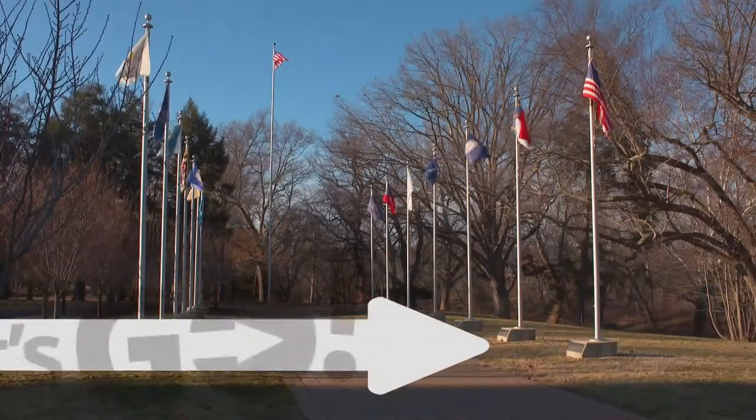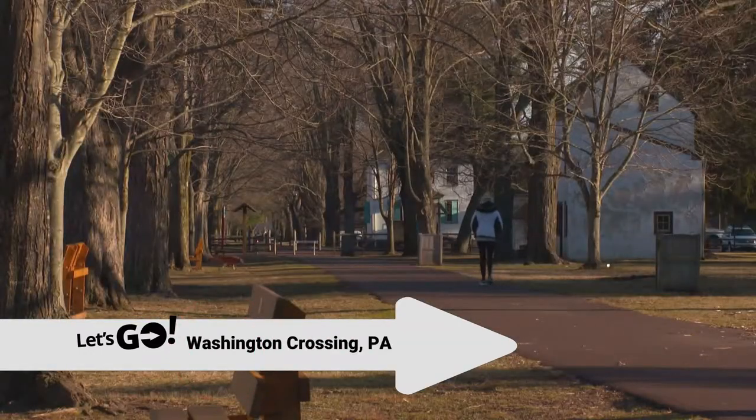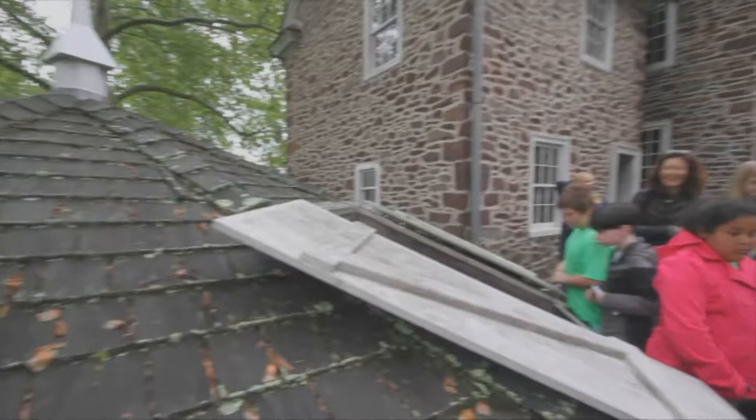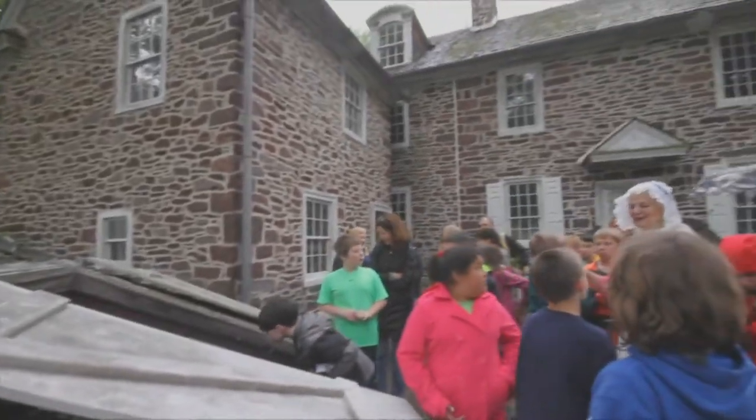Perhaps the perfect place to throw a birthday party for President George Washington is the place he made famous — in fact, so famous they named it after him: Washington Crossing Historic Park. The park wants you to come out and wish the President a happy birthday this weekend. Not only can you wish him a happy birthday, but you can tour the place where he and his men made their historic crossing. Every year for President's Day, in particular General Washington's birthday, we hold a celebration here at Washington Crossing Historic Park.